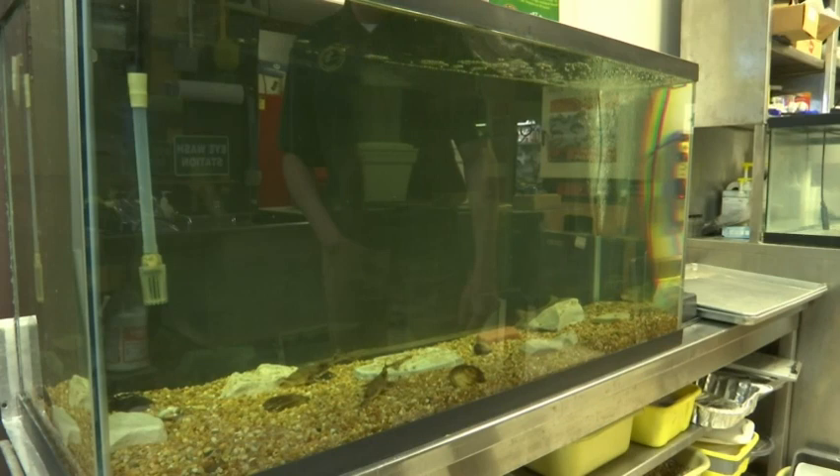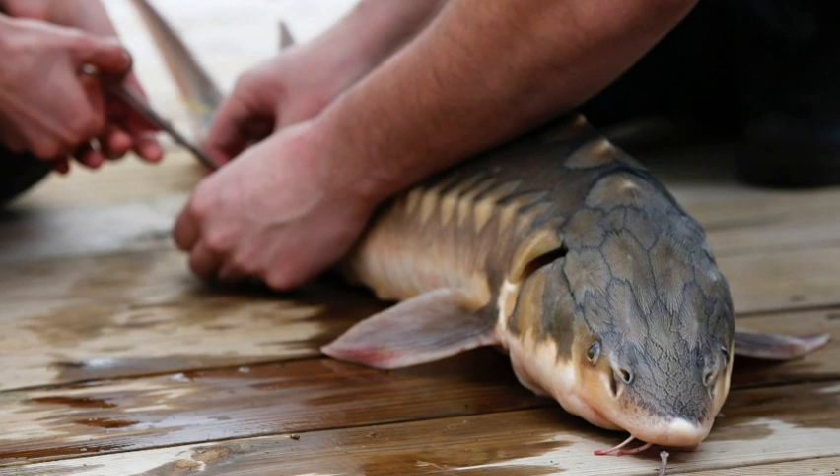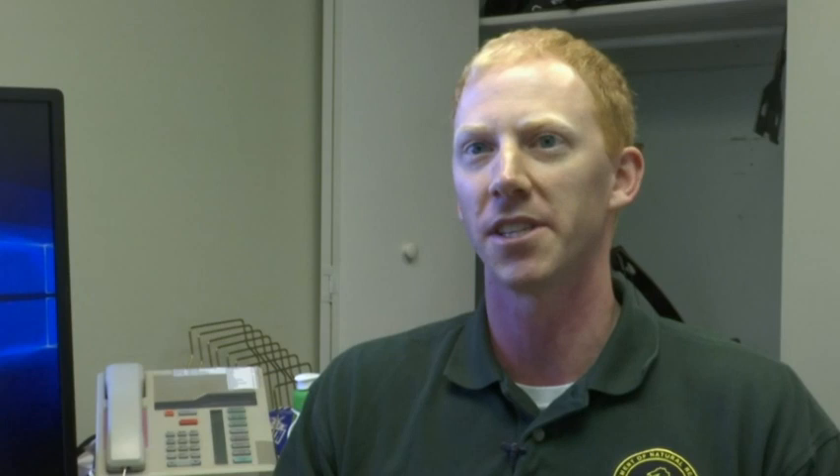Still, some say there's reason to be optimistic. We're entering an exciting time in lake sturgeon restoration. We've got a lot of work going on stocking sturgeon in general. It takes a long time for these fish to mature and reach spawning age, and with some of those stocking efforts, we're hopefully going to start seeing some of these fish returning. I'm pretty optimistic about where things are heading going into the future with sturgeon.